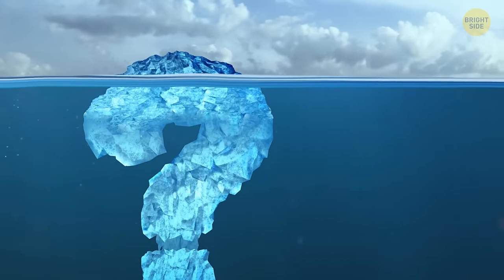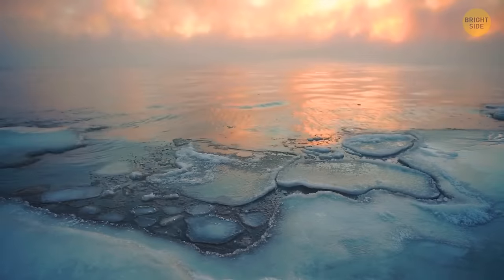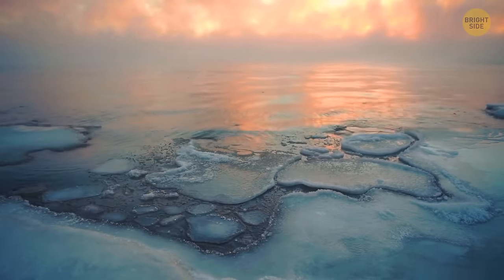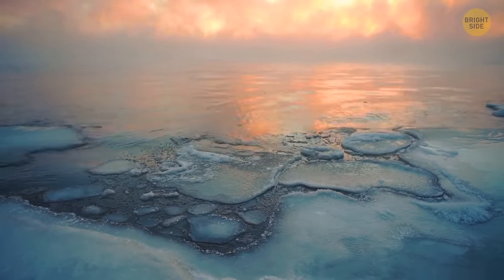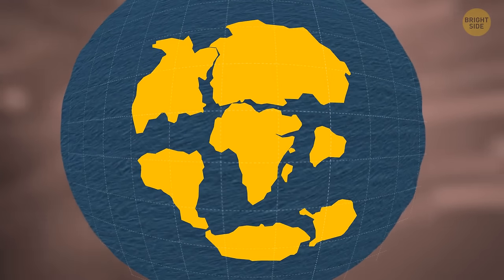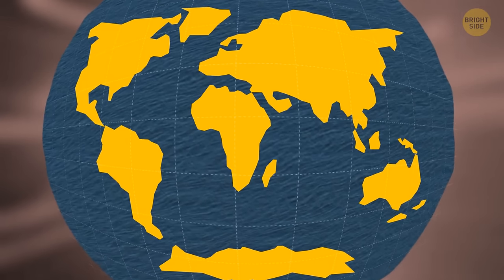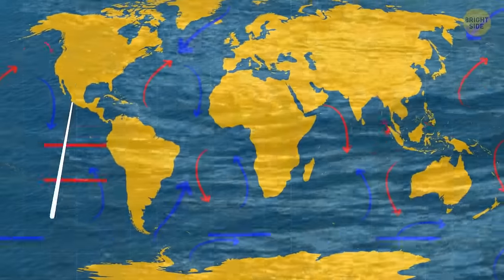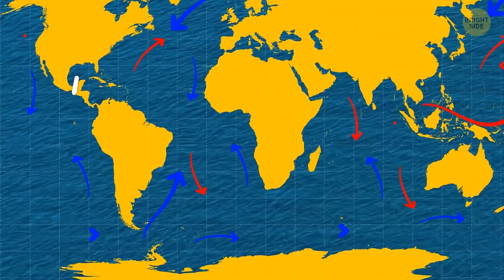But how old is this ocean? Many specialists believe it formed only 30 million years ago, making it the youngest of the world's oceans. It was created when Antarctica and South America moved apart during the early stages of our planet's development. This unique water current is a distinctive component of the Southern Ocean, as it helps keep the waters flowing around the icy continent.